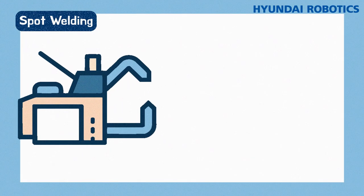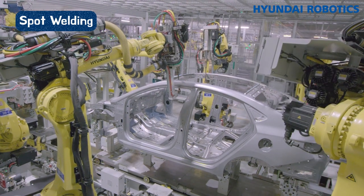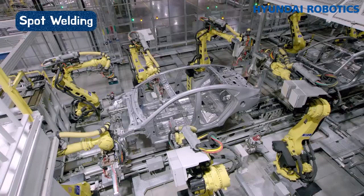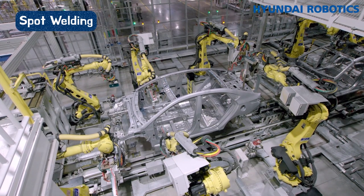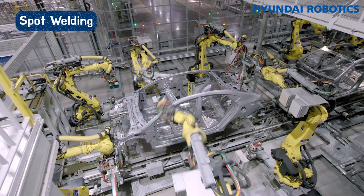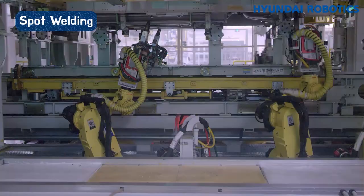Spot welding is joining two metal sheets together using a strong electric current to create pressure and heat for welding. Robots carry this process out with welding guns. In order to weld objects with different thicknesses and materials, welding guns have become bigger. Robots do the welding now instead of humans — they weld three to five times faster than humans and can significantly increase productivity.